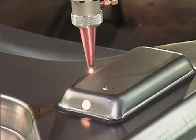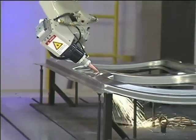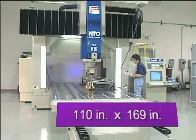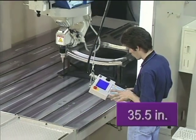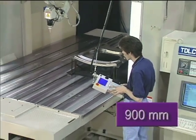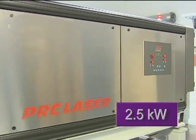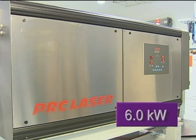This assures consistent beam focus and cutting performance. Versatility is a hallmark of the TLM series, with six models making up the line, having table sizes and cutting strokes up to 110 by 169 inches and vertical travel of up to 35 and a half inches. With four laser powers available, 2.5 kilowatt is standard, with 3.3, 4.5, and 6 kilowatt as options.